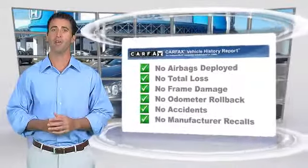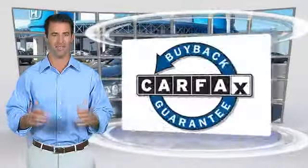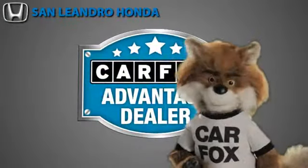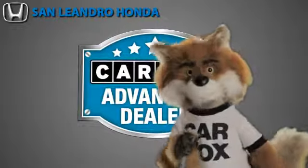Be sure to find a complimentary copy of this report online or contact the dealership. This vehicle qualifies for the Carfax buyback guarantee. Just say show me the Carfax at San Leandro Honda, a Carfax Advantage dealer.